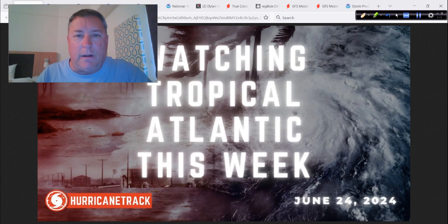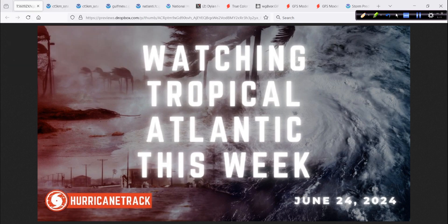Good afternoon, Mark Setteth, HurricaneTrack.com here, Monday the 24th of June 2024. On the update today, we're going to take a look at the deep tropics — the tropical Atlantic now starting to show some signs that it might be coming to life. Pretty vigorous tropical wave, we'll take a look at that, what the models are showing with it, what to look for. Thanks for tuning in, let's see what we've got.